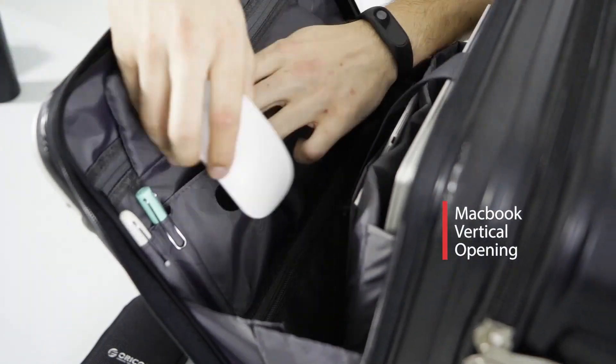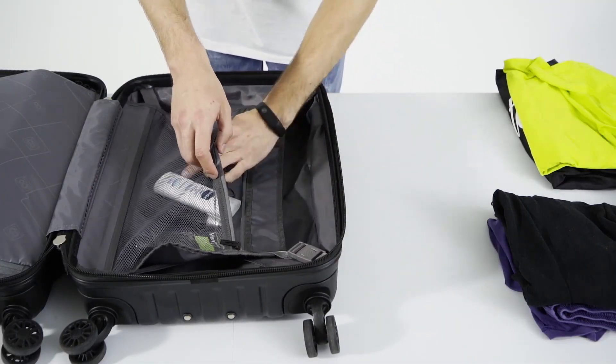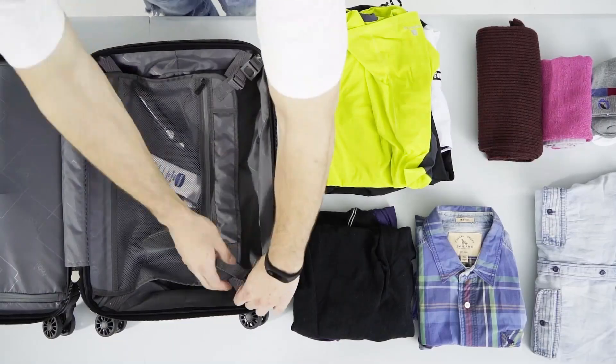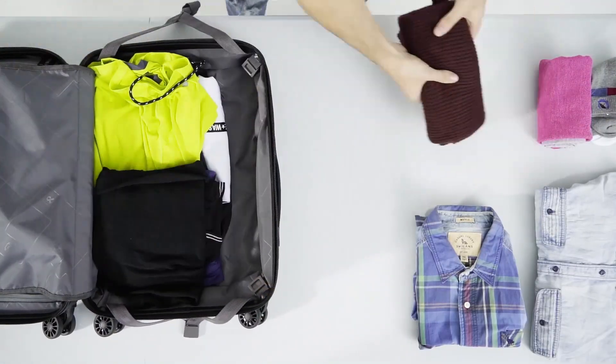I've taken this suitcase on multiple trips, and it's been a champ — easy to pack, carry, and roll. Sturdy and reliable, it has survived bumps and drops without a scratch. Plus, it looks classy and professional, matching any outfit.